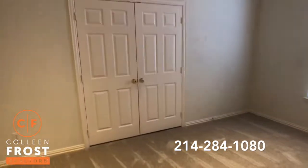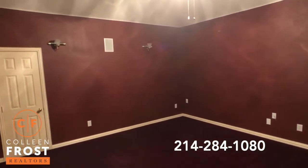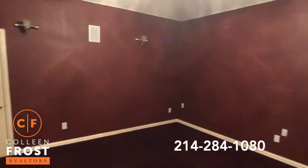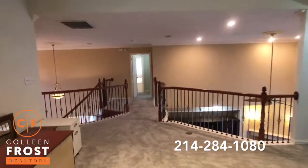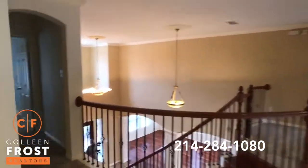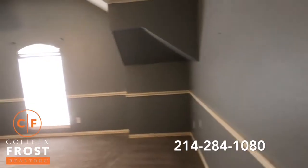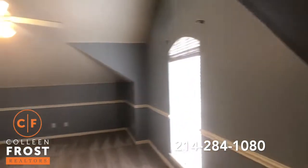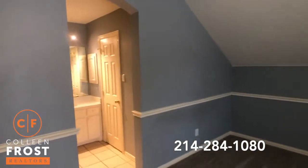Now let's check out the media room — this is absolutely wonderful, it's ready for movie night, family night. Now we'll come down and see an additional bedroom. As we tour this property you're going to see that all of the bedrooms are oversized. This one is almost the size of a second master — it's huge.